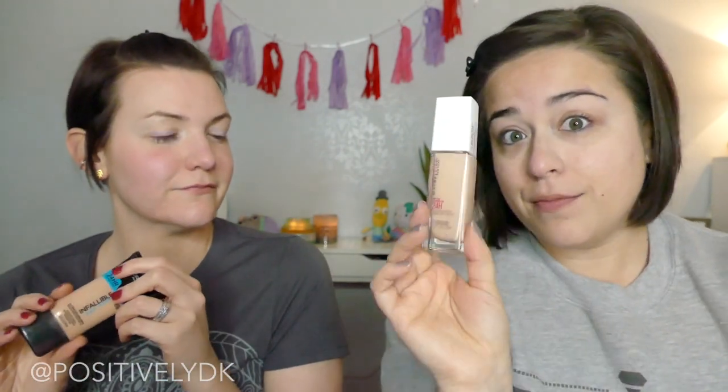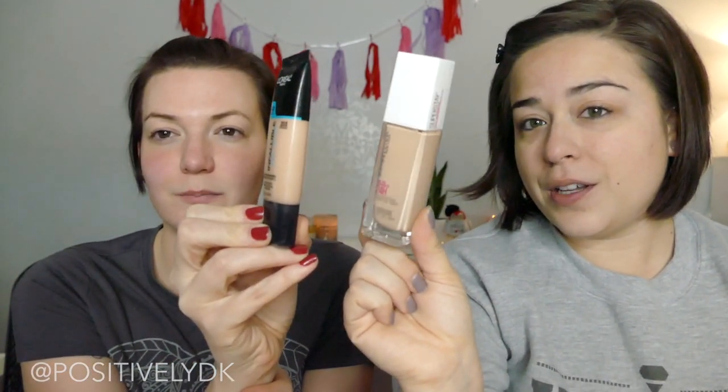Now for kind of the main event — well not really because we have a long way to go, we just started. We are going to be using our foundations. I have her Maybelline up to 24-hour foundation in Natural Ivory, and I have the L'Oréal Infallible Pro Glow in Nude Beige. There's a little bit of a difference but I thought it was going to be way crazier. I don't think it's that different — I'll use a paddle brush and she'll be using a beauty blender.